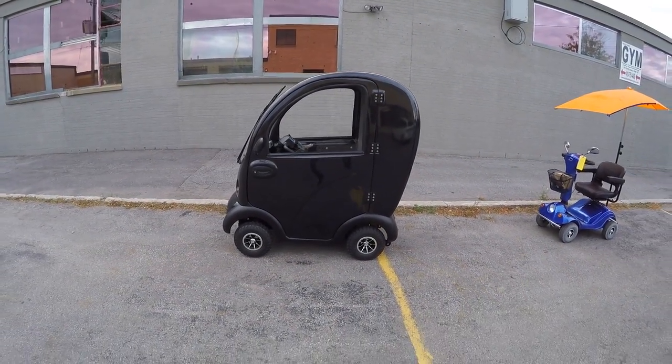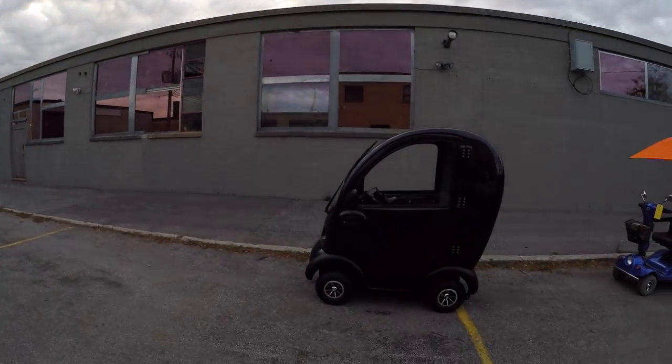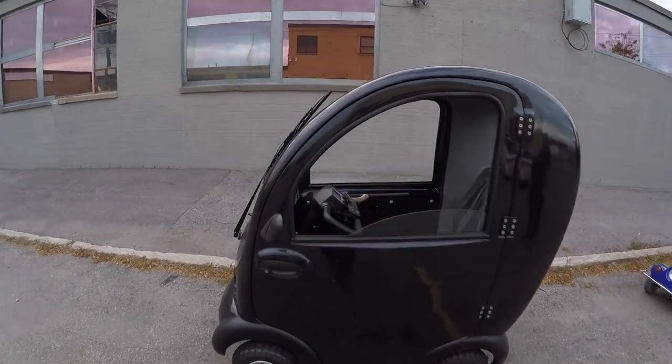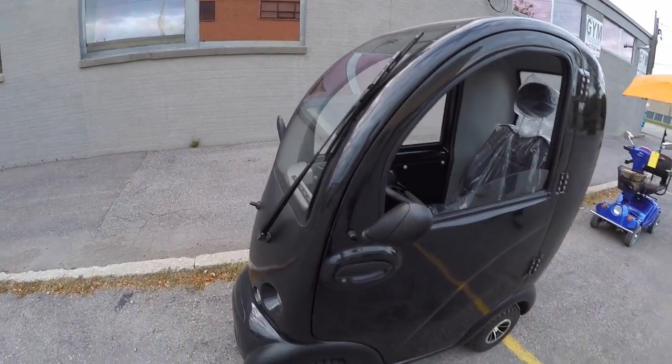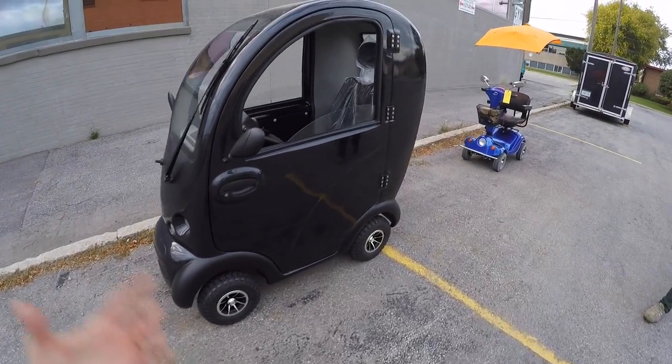Look at this thing. It gets stormy here and snowy sometimes, it gets a little cold, and it's nice to have a windshield at those times. Protection from the elements — water will be splashing up on you, that kind of thing. And of course, safety.